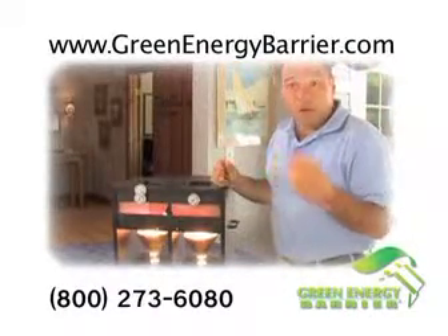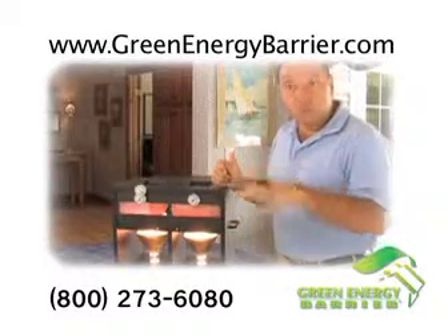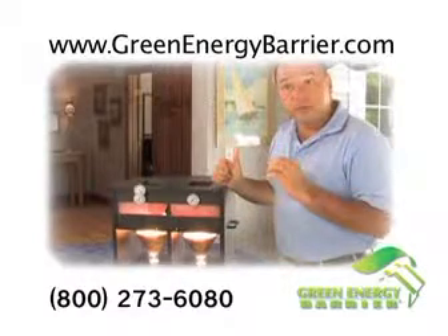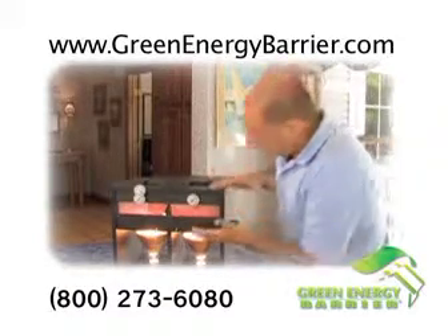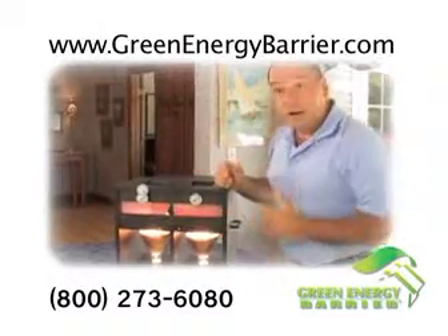The third type of heat loss is radiant heat loss, and insulation does not do anything to stop it. It's waves of energy — you need a reflective surface. Insulation is not a reflective surface. Green Energy Barrier is.